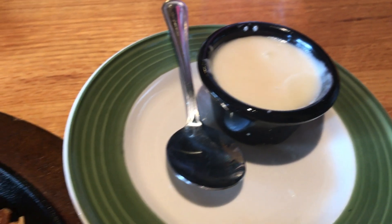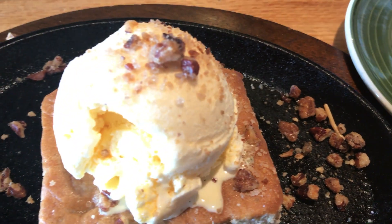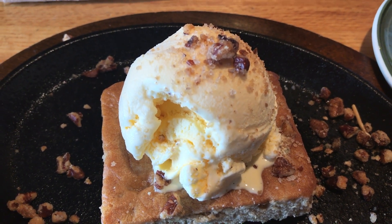Now with that being said, let's dig in. Baked with nuts, topped with ice cream, glazed pecans, and maple flavored cream cheese sauce — this very sweet dish definitely satisfied my sweet tooth.